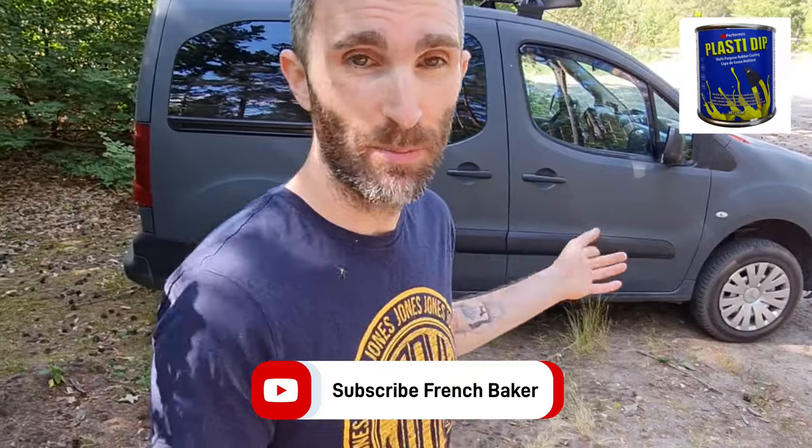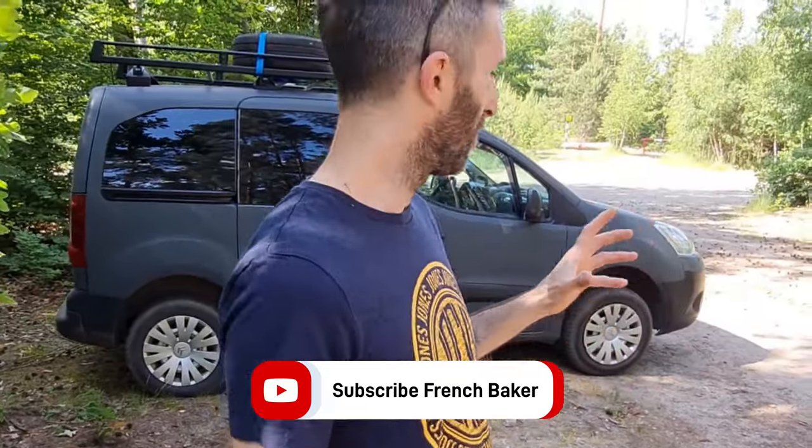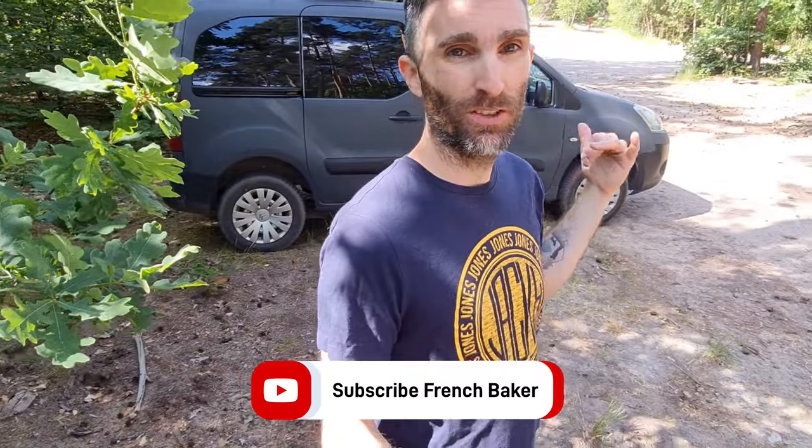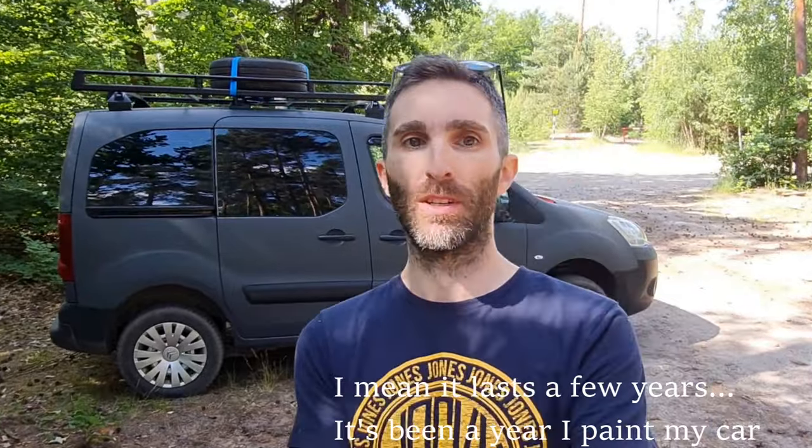You may have noticed there's some red painting — there's a reason for this. I painted the car with Plasti Dip, which is a kind of liquid that once you spray it on the car becomes hard. If you want, you can take it off or change the color. Sometimes it's not perfect, but most importantly I paid 100 euros for this paint job and it lasts for one year, so I'm pretty happy with it.